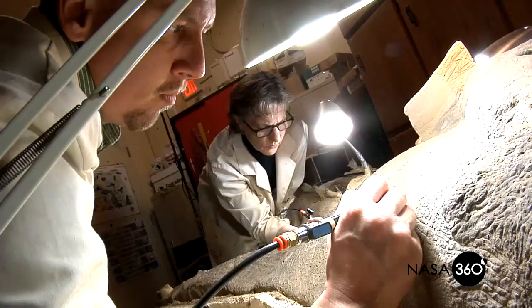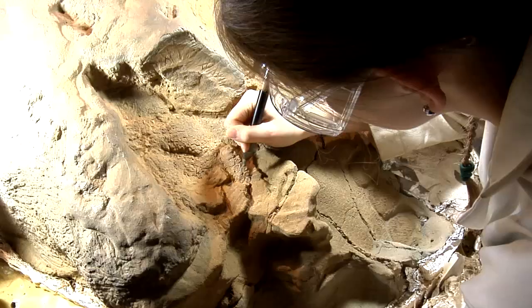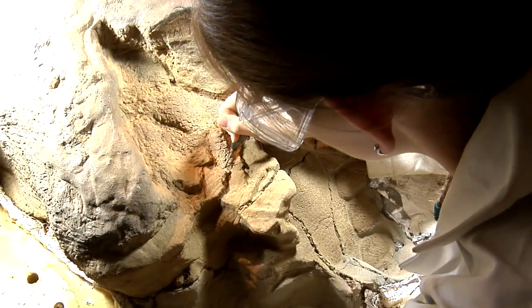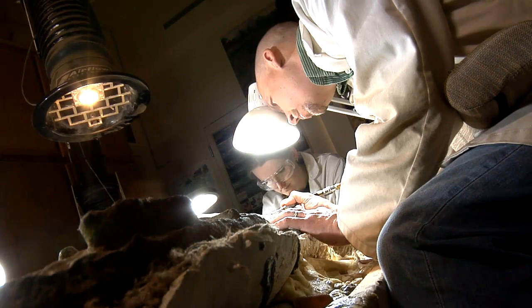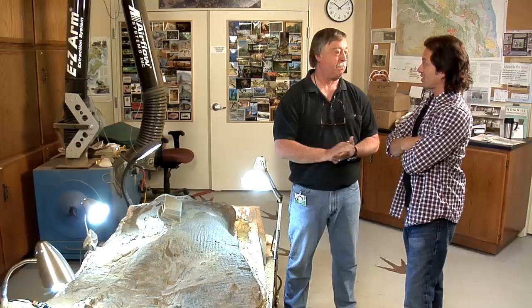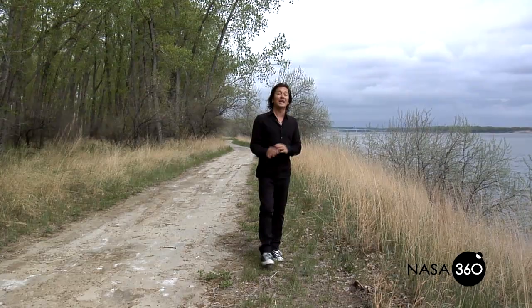We're preparing this for exhibit — the tail and one of the arms will be prepared and put on exhibit here at the North Dakota Heritage Center, which is open to the public. Thank you so much for having us here. In a little bit, I'm going to tell you how NASA is bringing history to life on the Lewis and Clark Trail. Don't go anywhere — you're watching NASA 360.